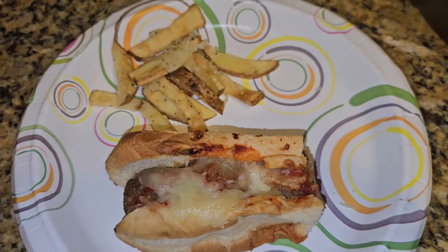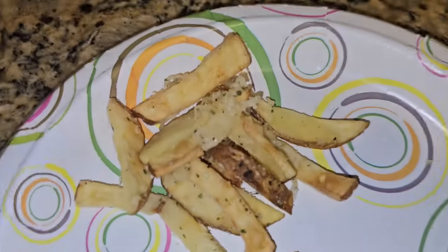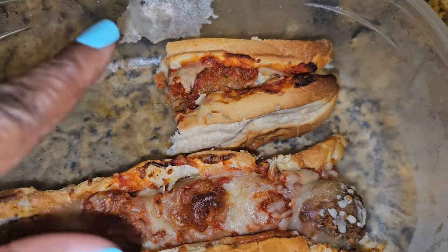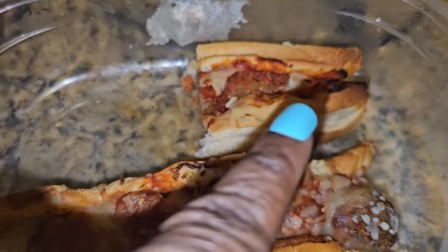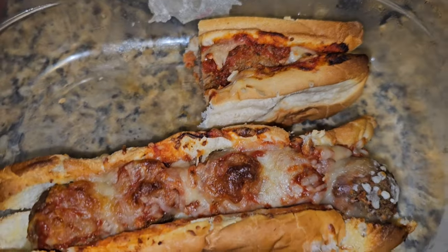All right guys, so this is what I will be having for dinner. Tonight I made meatball subs and some homemade air fried french fries. This is what the sub was looking like, but I only took half because that is all I need — I'll save the other half for tomorrow, probably for lunch.